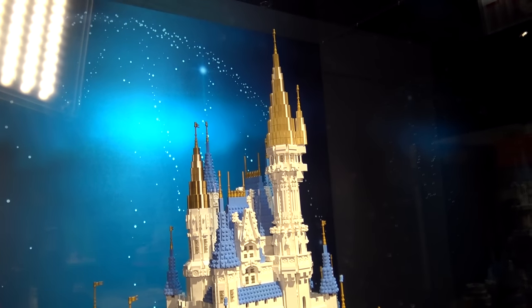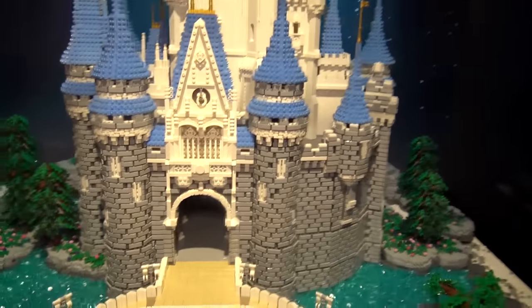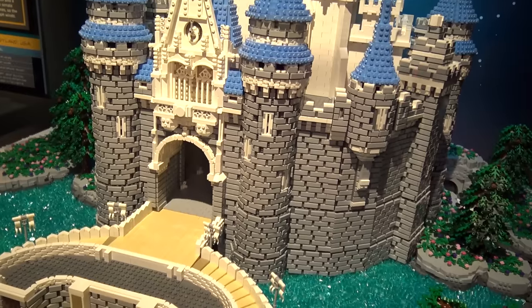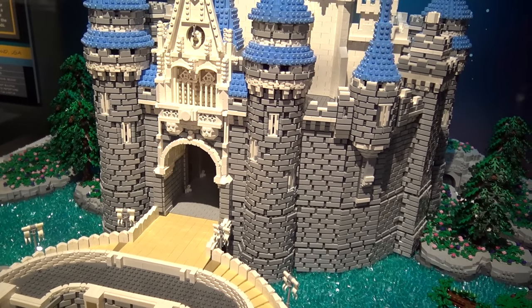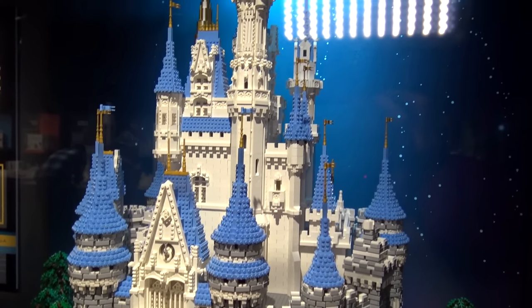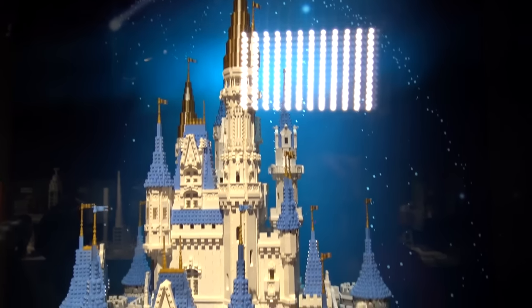Adam used really cool techniques throughout this build — the stonework on the towers, the trees and water around it, and all sorts of details on the spires. It took him 145 hours to design and 230 hours to build. There are 36,000 LEGO bricks in this build, so it's really massive. He did an incredible job with this.